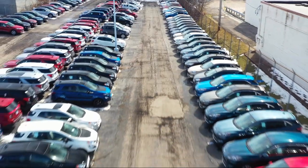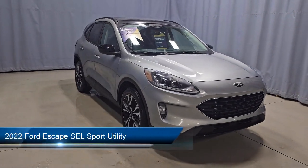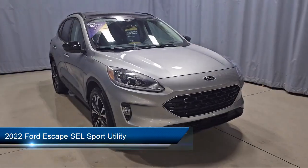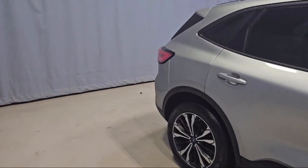Welcome to Fred Martin Ford. Here's a look at another one of our great vehicles from our inventory. It comes equipped with Ford Pass Connect, Ford Co-Pilot 360 Assist, Speed Sign Recognition, and a Rear View Camera.